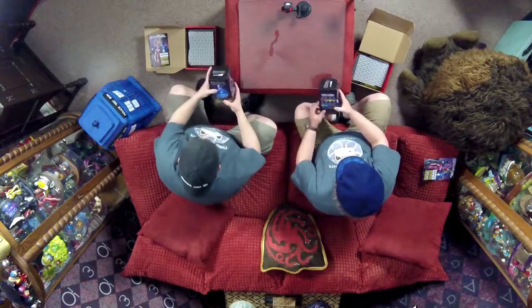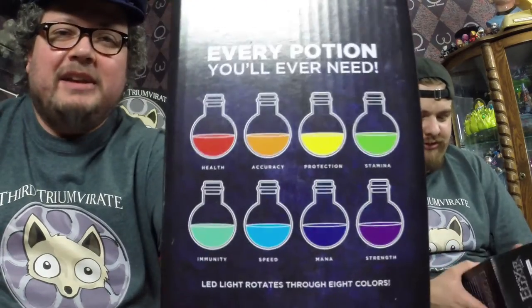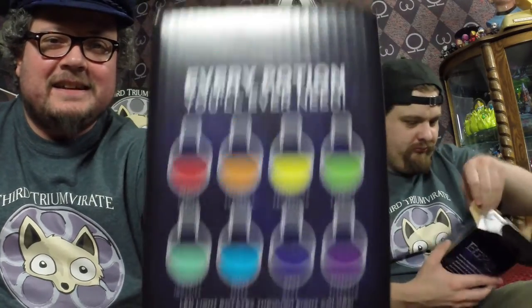Magical Elixir Lamp. Well that sounds interesting. So if you watch all of the videos, you know that we're not usually fans of household items. A lamp is a little bit different — like I don't mind posters and stuff like that. So apparently it turns into eight different colors.